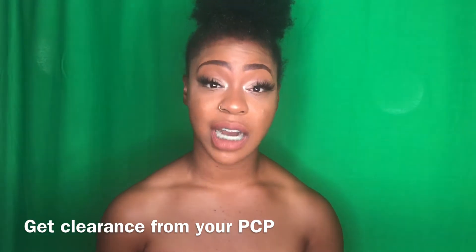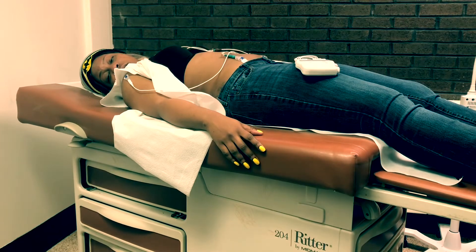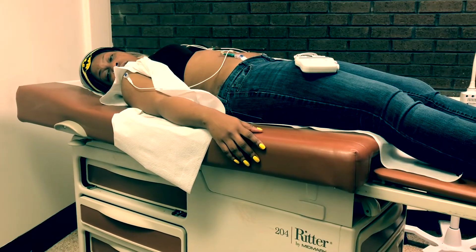You need to get clearance from your primary care doctor. As I stated in one of my previous videos, I made an appointment with my doctor and I was blunt — I let her know, hey, I'm getting a BBL, what tests do you need to do to make sure that I am physically capable to get this surgery? I've inserted a clip so you can see me at my primary care doctor getting my EKG, so I got clearance from my PCP first.